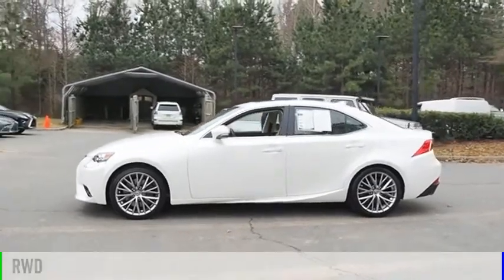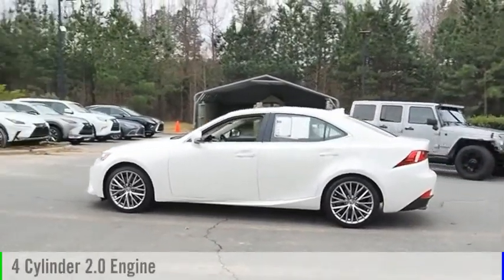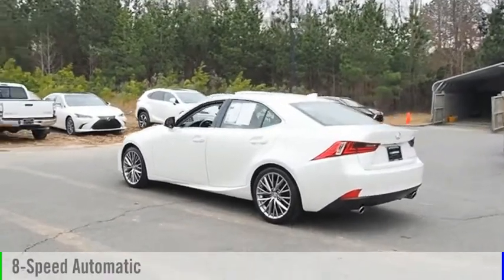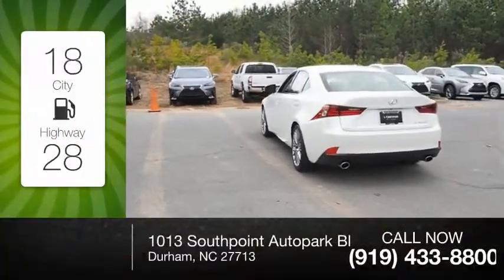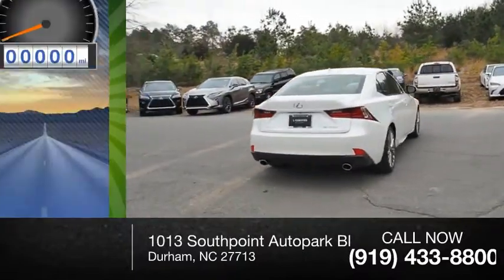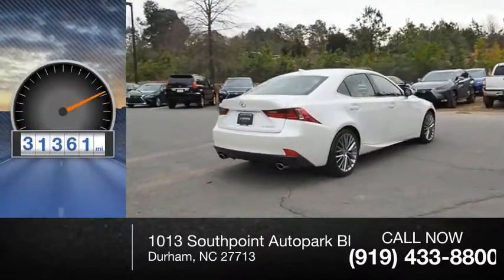This vehicle is powered by a rear-wheel drive, four-cylinder, 2.0-liter engine and comes with an eight-speed automatic transmission. Great fuel efficiency saves you money by requiring fewer trips to the gas station. This vehicle has less than 35,000 miles.